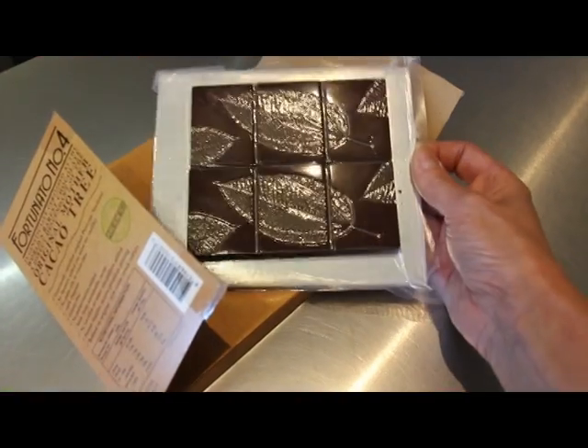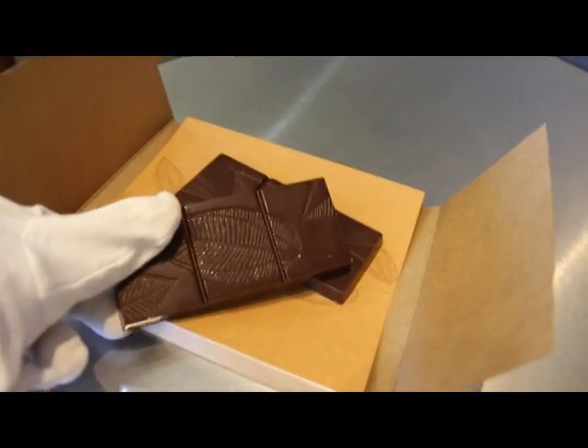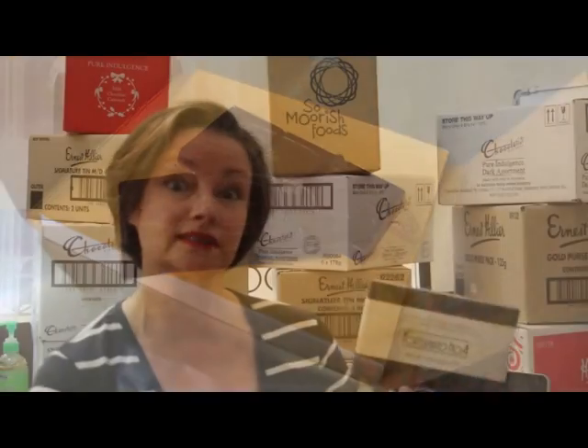You'll never taste another chocolate like Fortinato No. 4, because it's how chocolate was made a hundred years ago before all the other guff was put in there. It has long lingering flavors, really strong notes and you don't need to eat a lot of it. It ticks all the boxes too — it's single origin, it's fair trade, it's sustainably friendly.